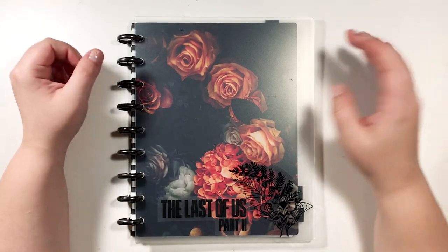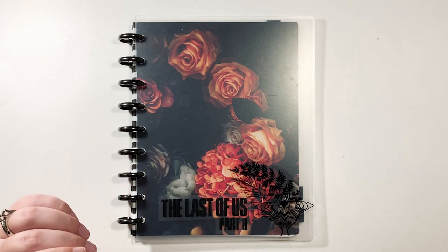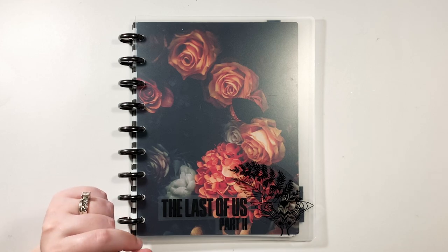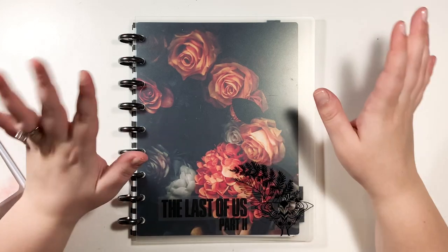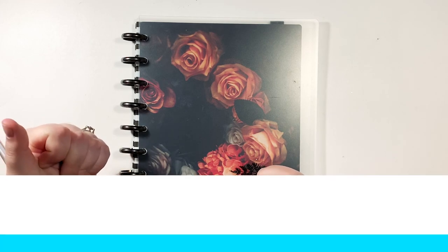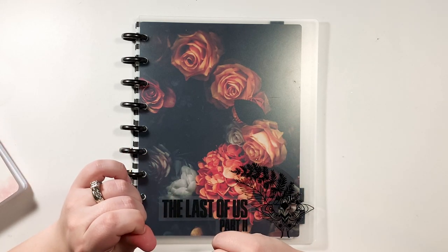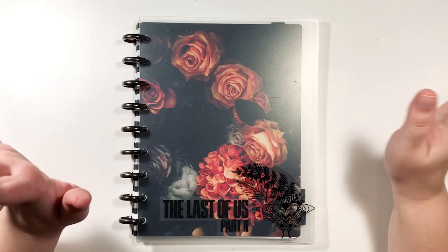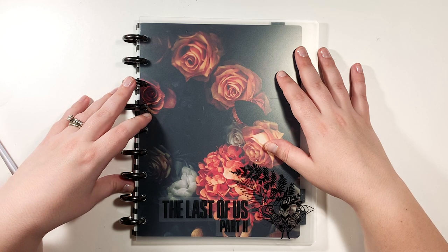I'll stop rambling — I will be making videos about setting up my very first traveler's notebook, and hopefully you'll come along for the ride! I'm excited about all the new paper, washi tape, and everything. More videos to come — give this a thumbs up if you enjoyed it, subscribe if you haven't already, click the bell to get push notifications whenever I upload. I really appreciate you guys hanging out with me. Thanks for being here and supporting my channel — I'll see you next time!